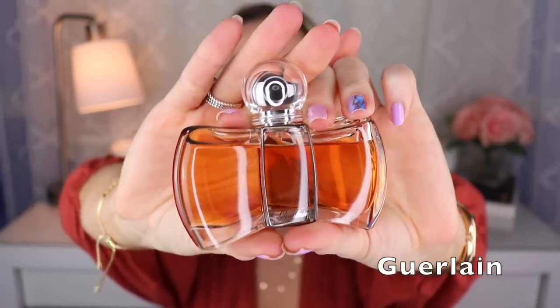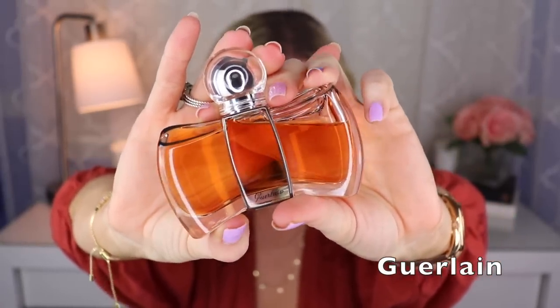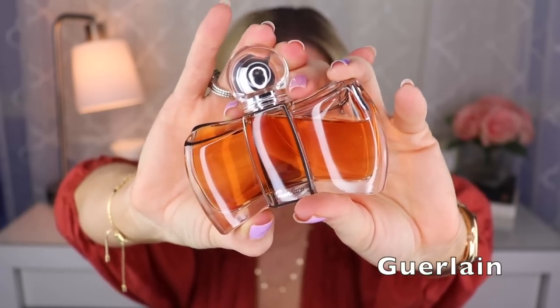Next we have one that is also very much discontinued and pretty hard to find — this is Mon Exclusif. This was the precursor to Mon Guerlain — it does have that beautiful lavender note, but with a sort of toffee note and some vanilla. It's really delicious. I like Mon Guerlain as well, but I like this even more. This one was created by Thierry Wasser.